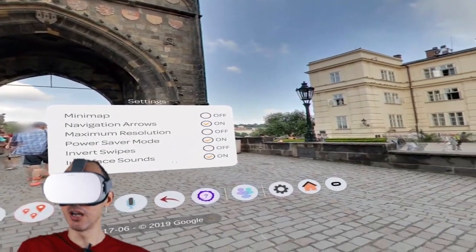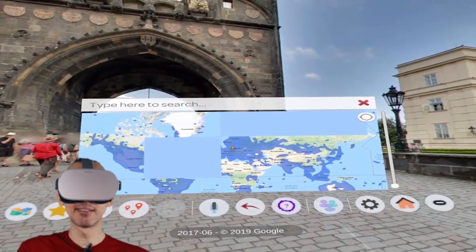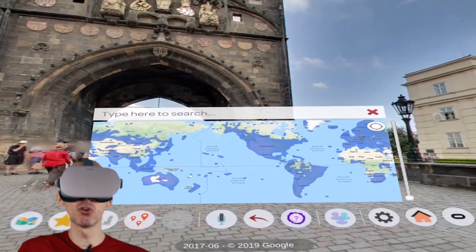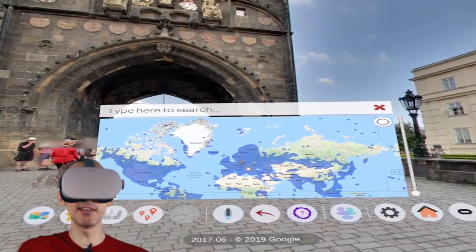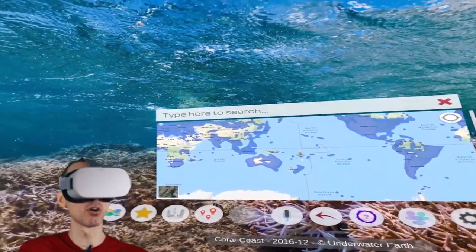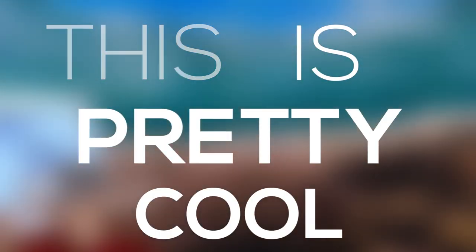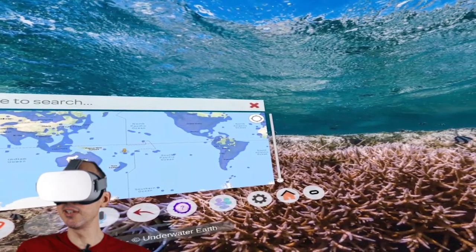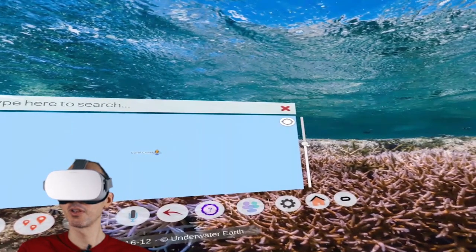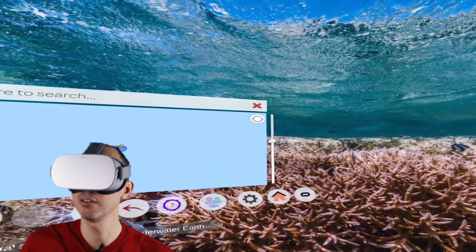The other thing you want to look at is your map. The map is very important because it will tell you exactly where you are in the world. Depending on your Wi-Fi connection, it will load slow or fast. You'll see a little orange marker showing where you are. You can zoom in by using the right-hand side controls or zoom out. You can also swipe front to zoom in or swipe backwards to zoom out.